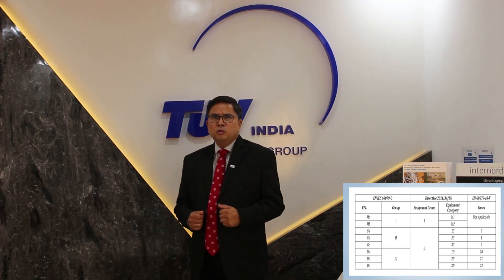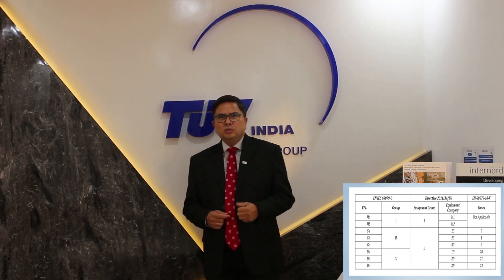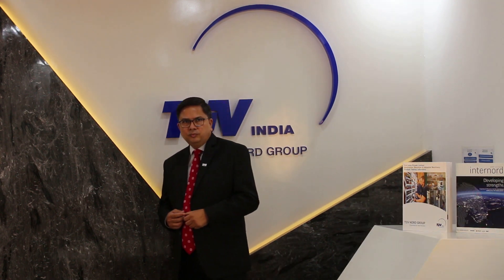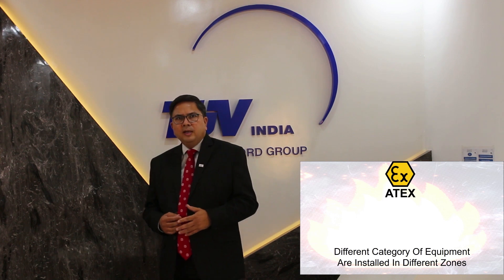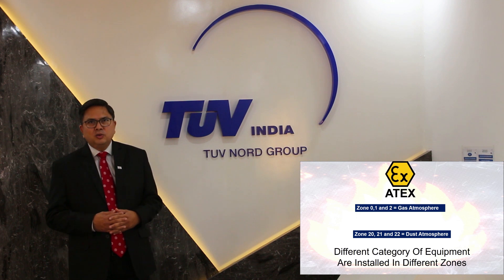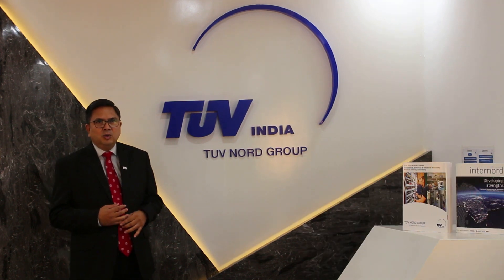Category 1 equipment can also be installed in Zone 1 and 2, and likewise Category 2 can be installed in Zone 2. Zones 0, 1 and 2 indicate a gas atmosphere, and Zones 20, 21 and 22 indicate a dust atmosphere.